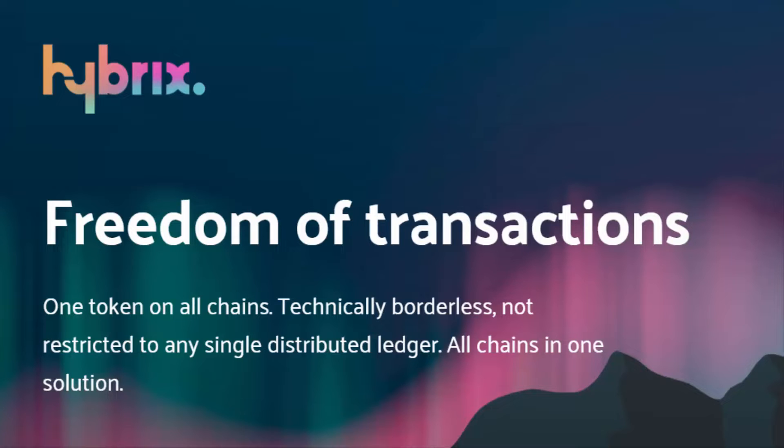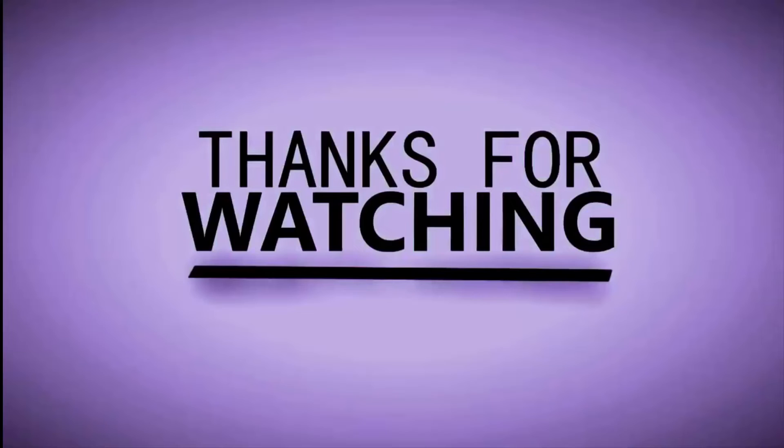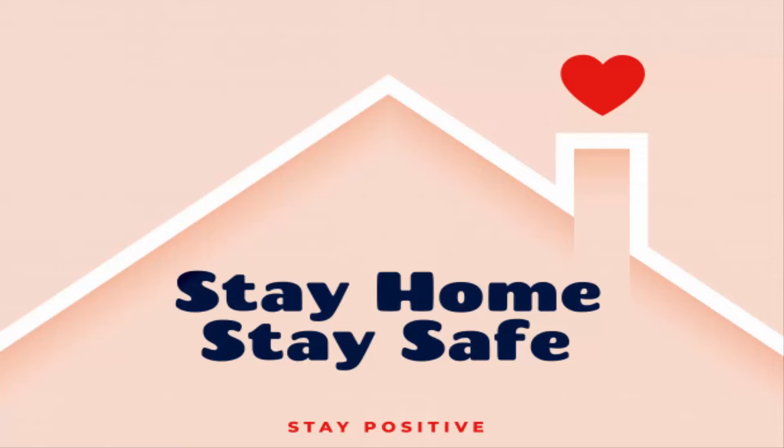I'll make more videos where I'll explain more features and services of Hybrids, and I'll explain the roadmap and their partners. Thank you for watching. Stay home, stay safe.